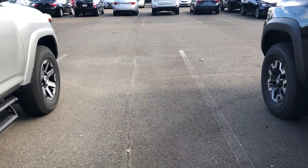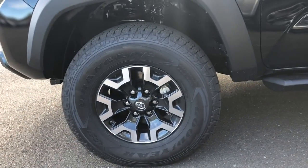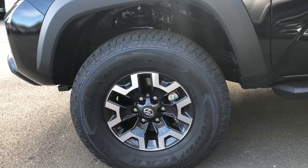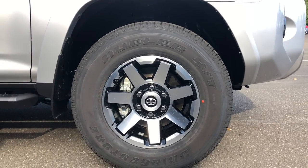Comparing wheels: the Tacoma has 16-inch alloy wheels with front disc brakes and rear drum brakes. The 4Runner has 17-inch alloy wheels with front and rear disc brakes.